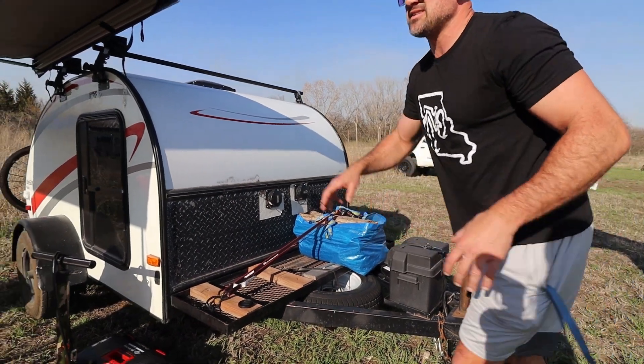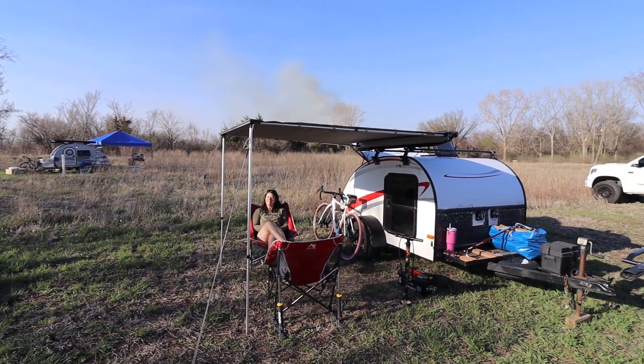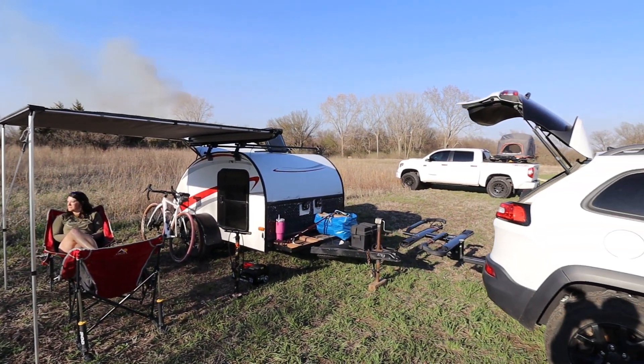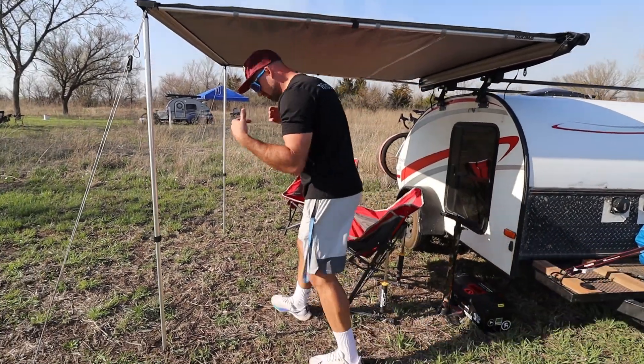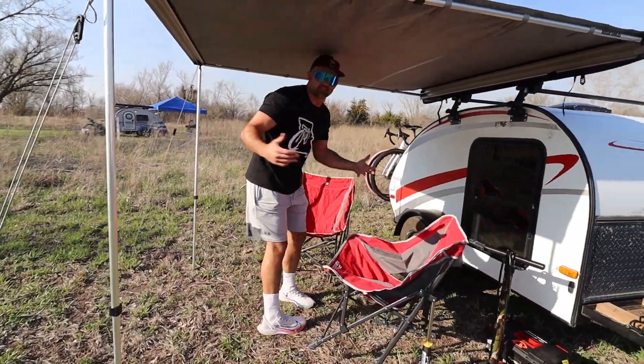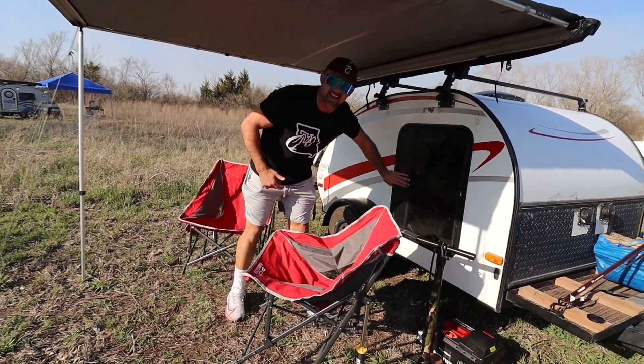This is now the best feature of this setup in my opinion, because it just creates so much more of a living space. If it rains, if it's sunny, we've got a space to chill — kind of like a living room, if you will. So I'm going to take you guys inside the camper right now.